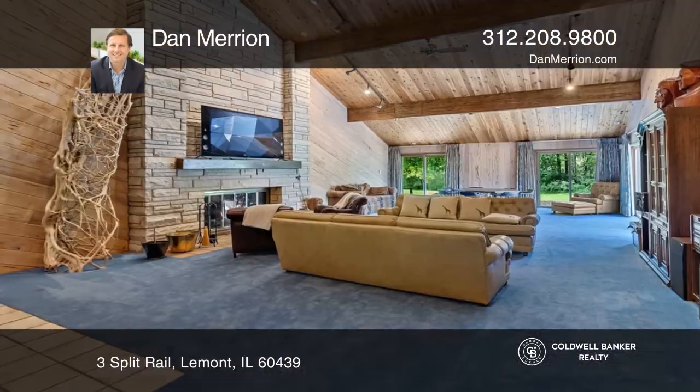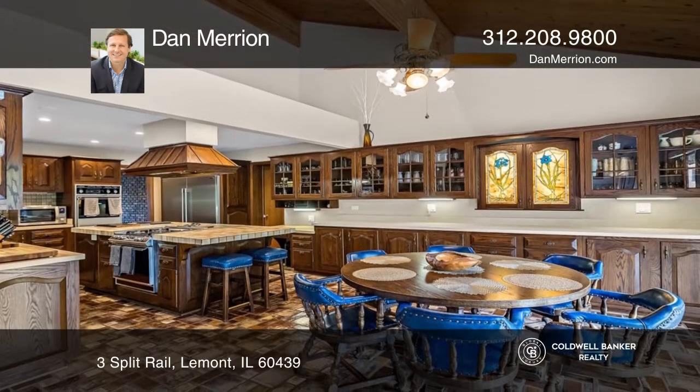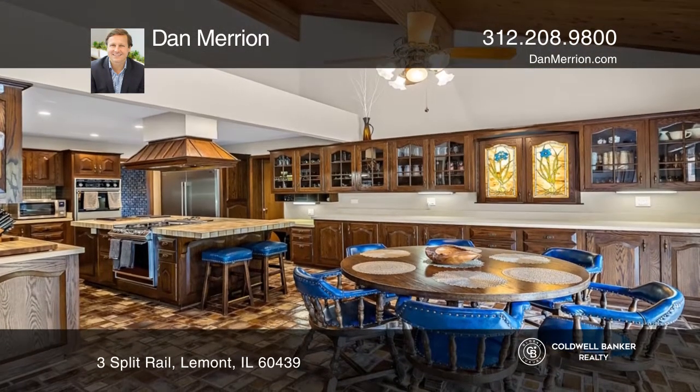Situated on over three acres that back up to the Forest Preserve and Equestrian Estates, this sunlit home is an entertainer's dream with amenities galore.